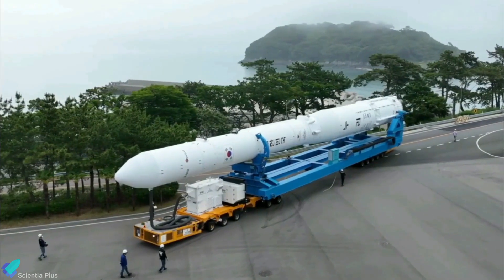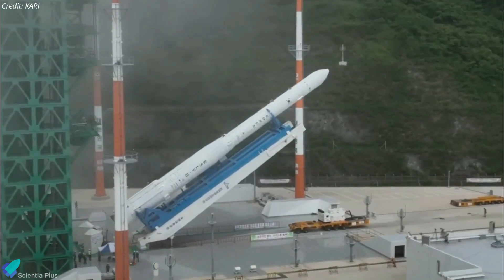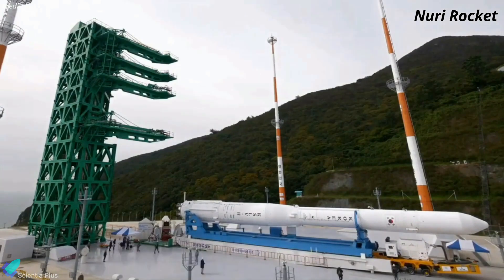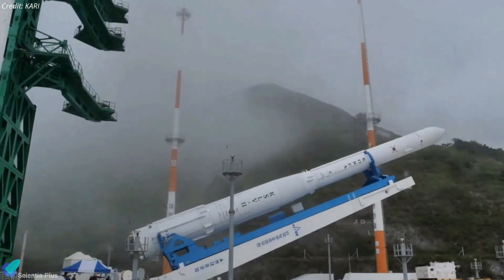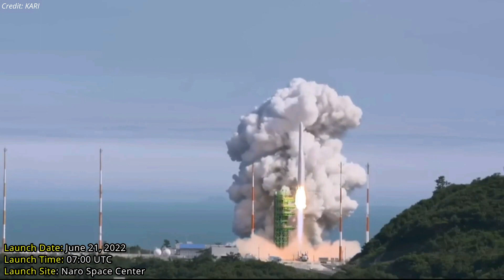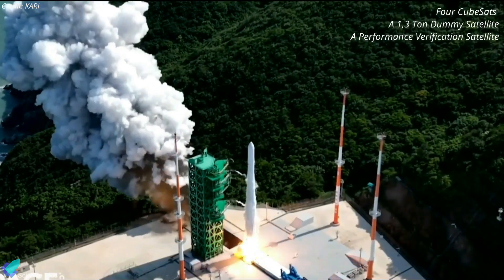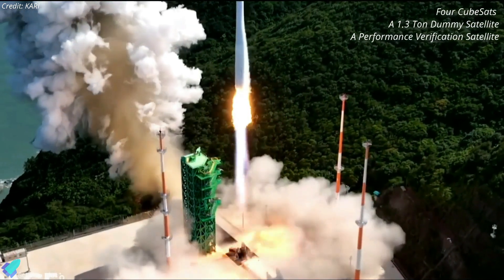South Korea successfully launched a satellite into orbit using a home-made rocket, bringing the country closer to its dream of becoming a new player in the space industry. The nation's 47.2-meters-tall Nuri rocket, weighing 200,000 kilograms, lifted off from Naro Space Center on June 21, soaring into the air with bright yellow flames shooting out of its engines. It was topped with four CubeSats that will carry out Earth observations, a 1.3-ton dummy satellite, and a performance verification satellite.